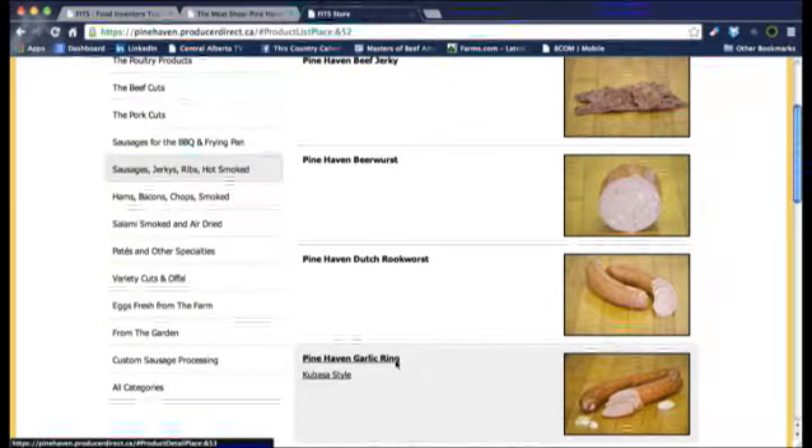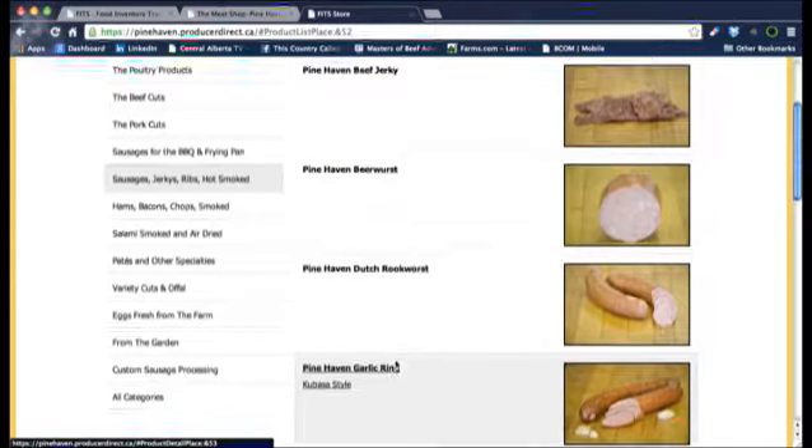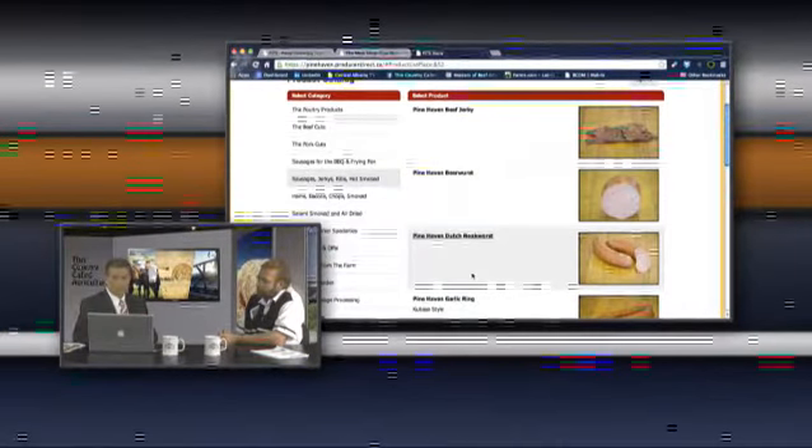Not every producer is going to be this sophisticated and well-developed. There are sausage-making capabilities in this, but this really shows the full scope of what you can do on the front end. It's what you program in and what products you have — but it's robust enough to handle all of this. When we come back, we'll look at a more remote application, such as somebody selling directly to a consumer at a farmer's market or making deliveries off a truck to a restaurant. Very small scale in that regard, but we'll look at technology that fits right in with this.